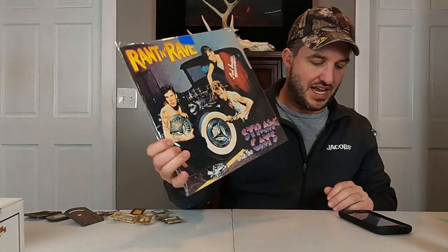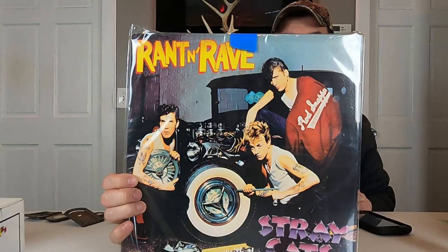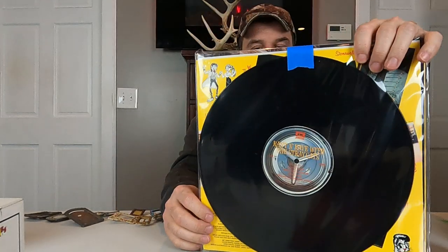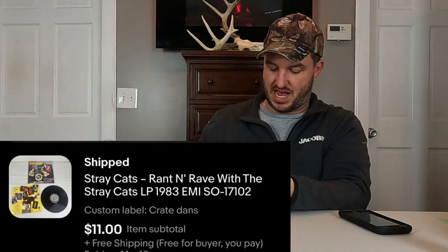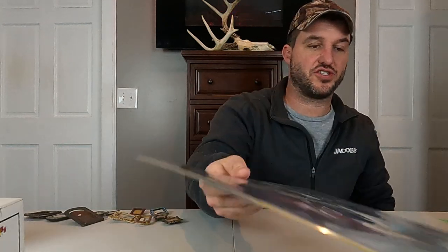And then the last one here is the Stray Cats 'Rant and Rave.' This was open, not new sealed. This also sold for $11 free shipping. This one did not have a notched jacket. Again, we'll make like $7 on that.